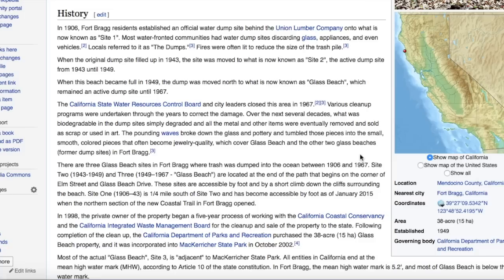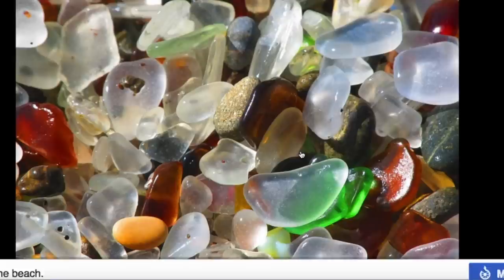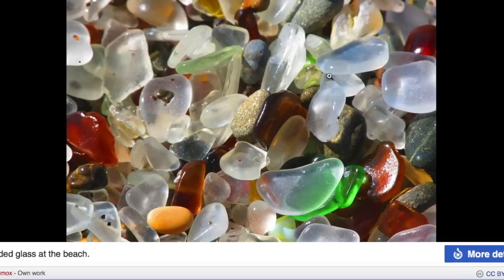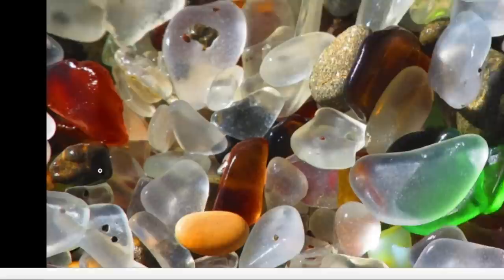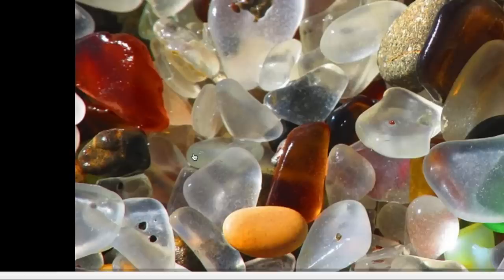Here we can see its location in California. The pounding of the waves broke down the glass and pottery and tumbled them into small smooth pieces. But what are you using glass for? Are we making bottles this thick? So many of them. We would expect bottles and window panes and even cathedral windows to be very thin in comparison. That video showed him holding many chunks — not thin little slivers, very ornate.